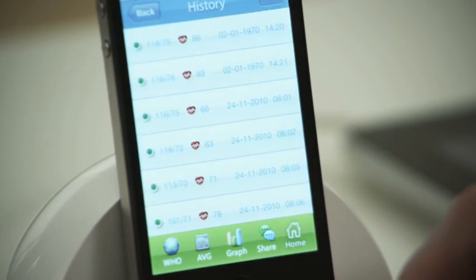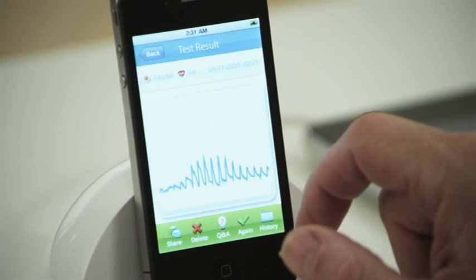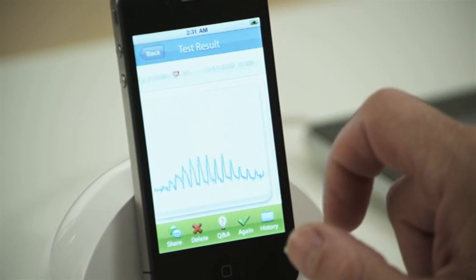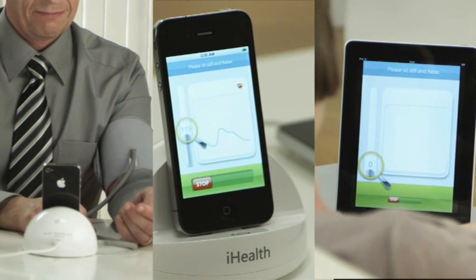Your previous results are logged and easily accessible. The whole process is designed to be very intuitive so that anyone at any age can use it.